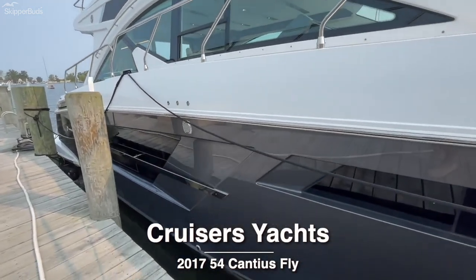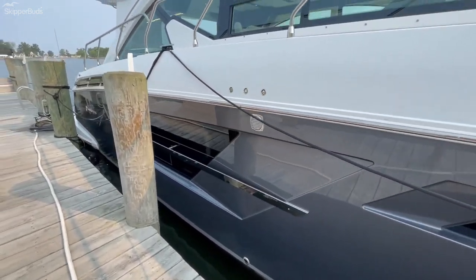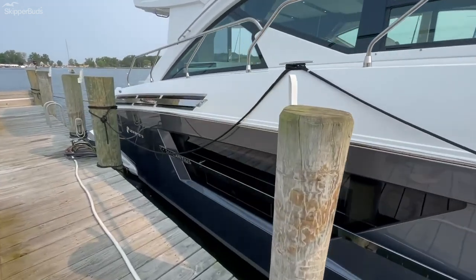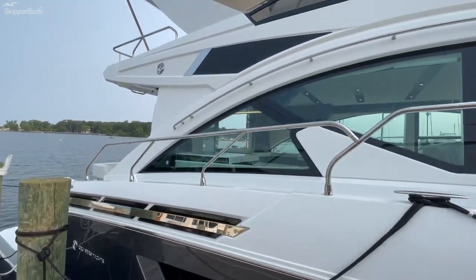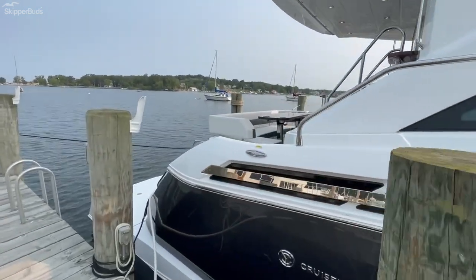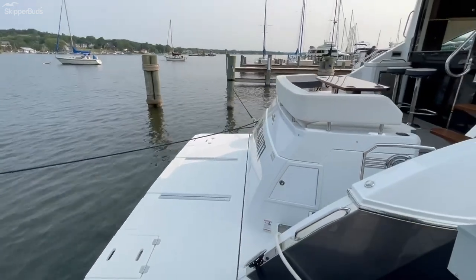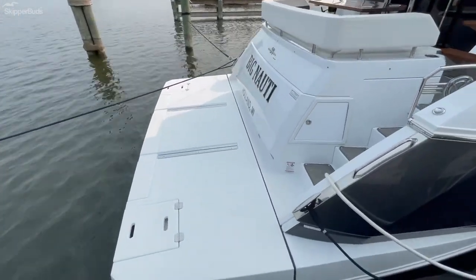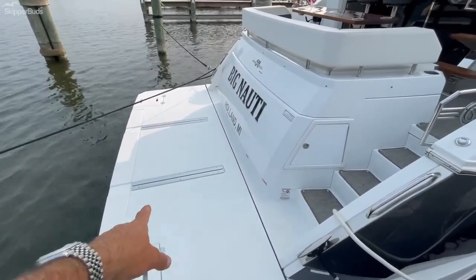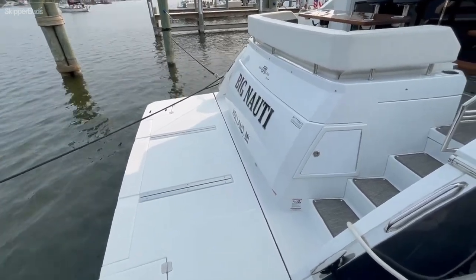This boat is painted in a custom metallic silver hull paint. Very low hours — currently just over 200 on the engines and just over 100 on the generator. Power swim platform with dinghy chocks that have yet to be used on this boat.